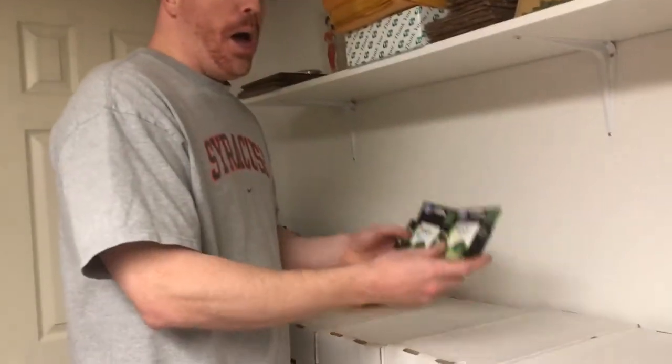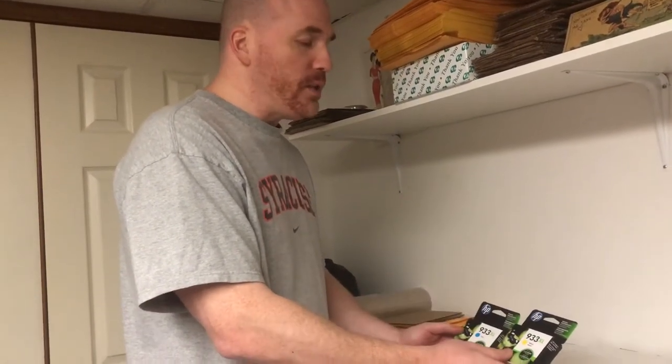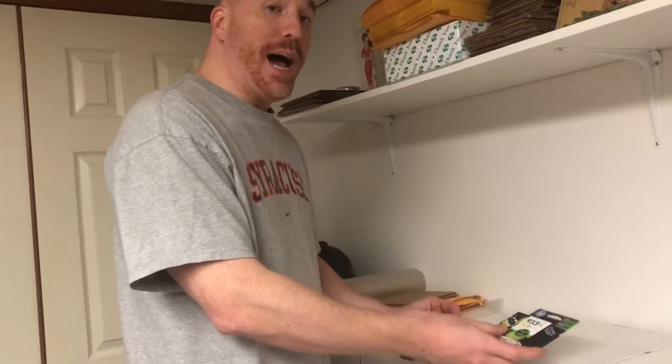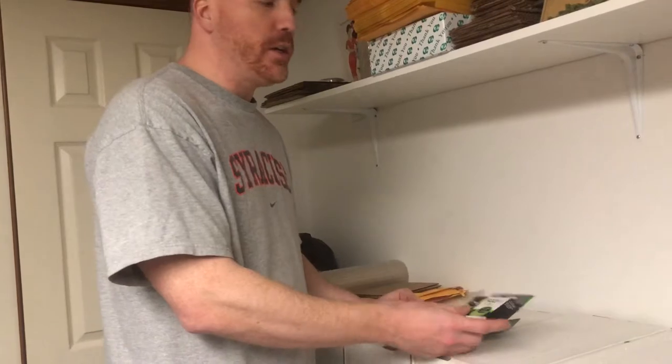Hey everybody, this is Dominic from the Primetime Treasure eBay store. I'm going to do another video with you about an item that you want to make sure you don't overlook — you could often find it for free and it could sell for good money, or sometimes you'll find it for $0.25 or $0.50 at garage sales or estate sales. That is printing ink cartridges. You want to look for the ones made by brand name companies — HP and Canon are good examples.